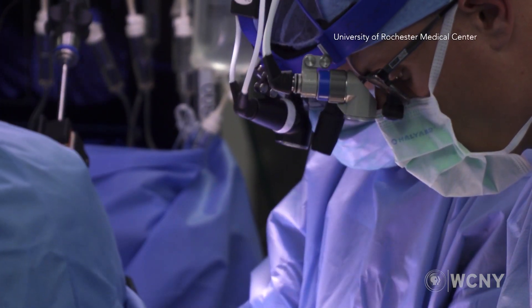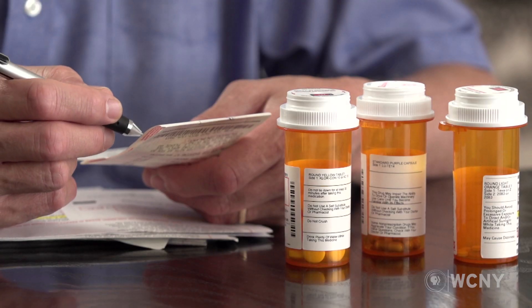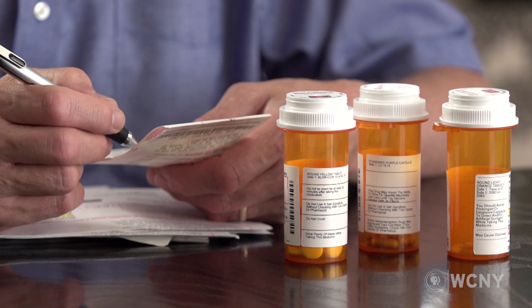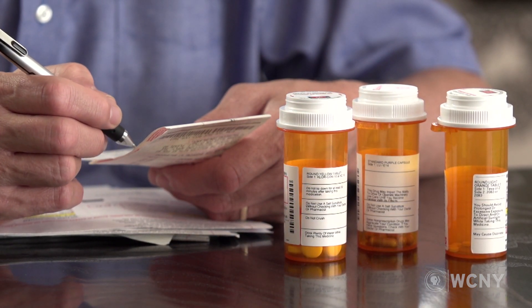The mainstay of treatment is beta blockers or ACE inhibitors. Unfortunately, there is a large subset of patients that, despite being on all of these medications and having a defibrillator implanted, their heart condition just continues over time to worsen.